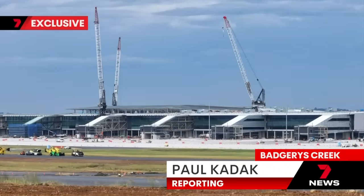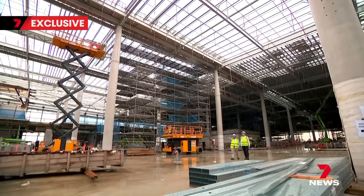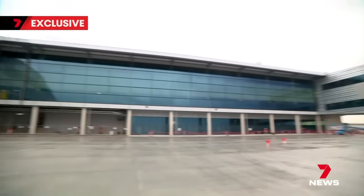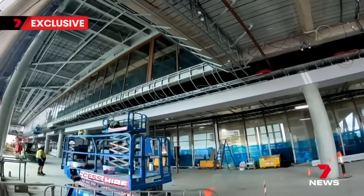Step inside Australia's biggest build and you're immediately struck by the soaring scale. This is going to be a beautiful building. No one working today has pulled this off at this size and scale. The terminal taking shape where 10 million travellers a year will be taking off and landing.